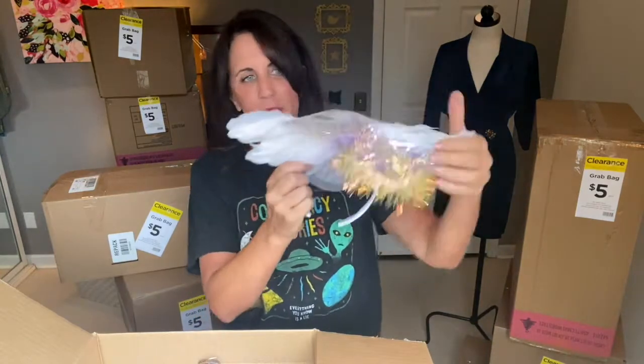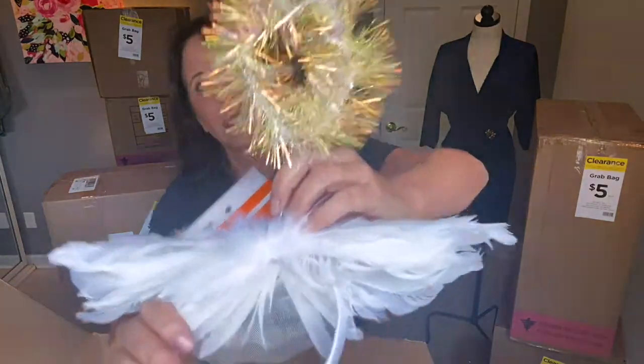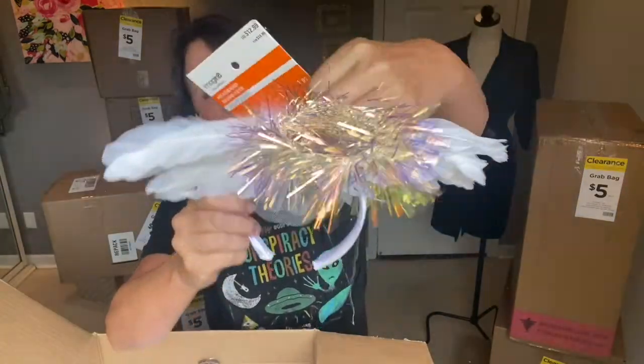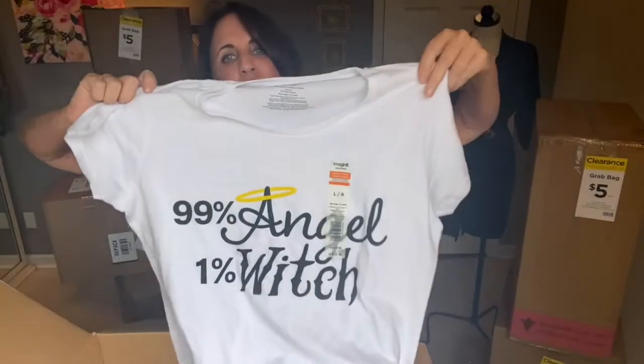This is a little angel halo headband — a little halo and little angel wings for $12.99. I'm not going to put it on my head, but you would be an angel in it. Another t-shirt says '99% angel, 1% witch.' For me, I'm being honest, I'm a pragmatist — I am the reverse of that.